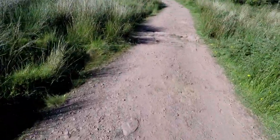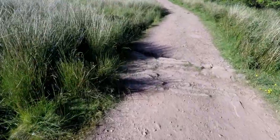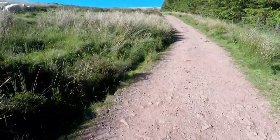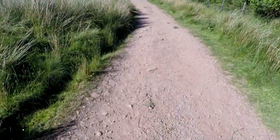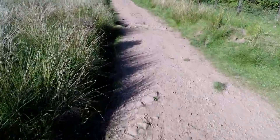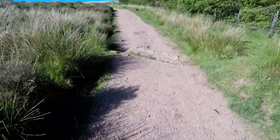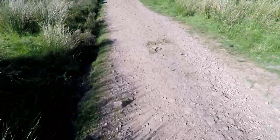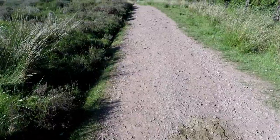This is the path going up from the Storey Arms car park. These gully things are to help with drainage and to stop the paths being eroded too much by rain. There's another gully here. These are a bit dodgy in the snow because you can't see them.